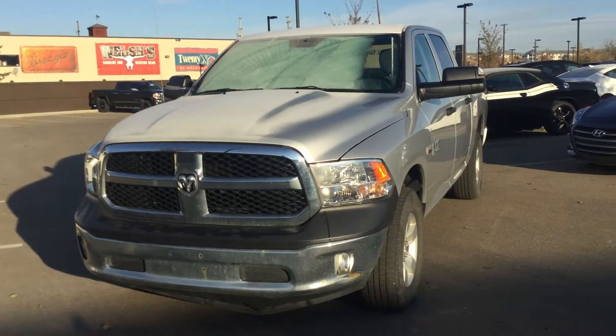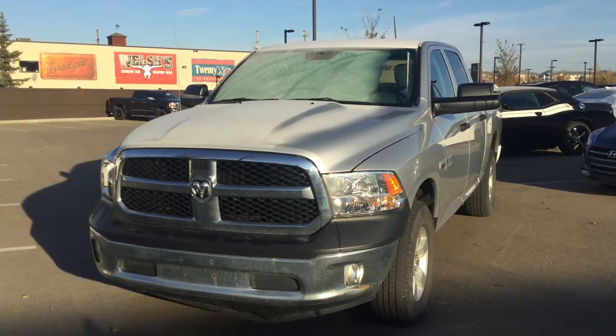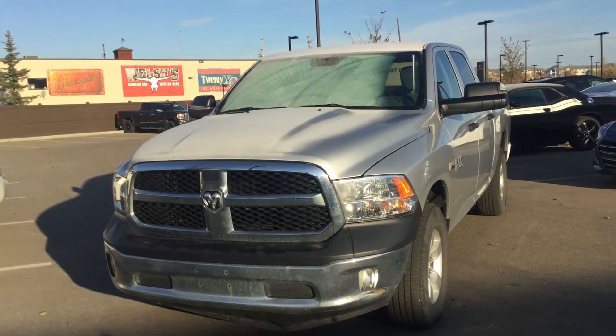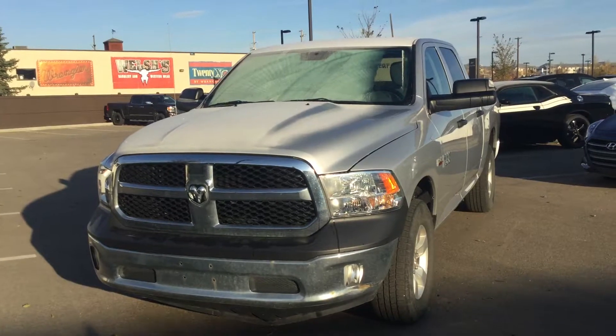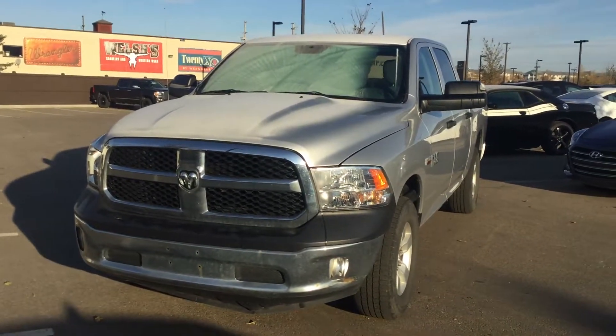Hello Lawrence, this is Billy here at River City Hyundai in Edmonton. I just want to thank you for your inquiry on the 2014 Dodge Ram 1500. I just wanted to do a quick video walk around so you can get a closer look at the vehicle. This is the exact one right here.